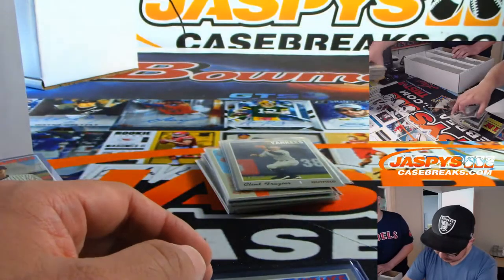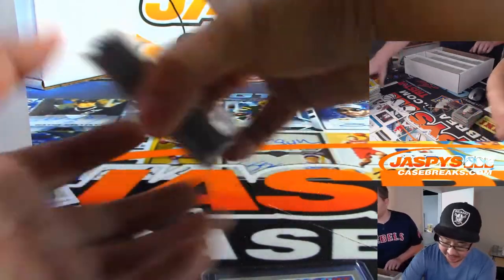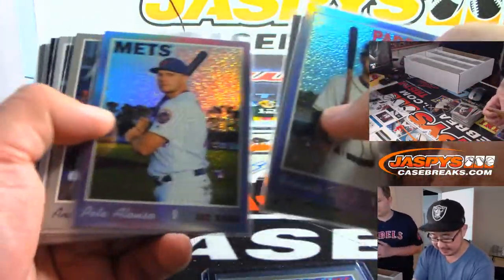Another Pete Alonso. I think with Tatis Jr. down, maybe the runaway candidate for NL rookie of the year. More action stuff, buyback stuff, relics stuff, Tatis stuff.